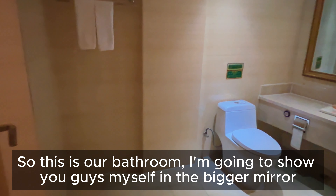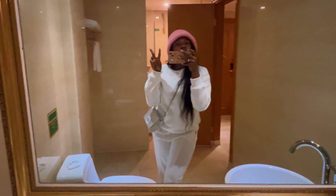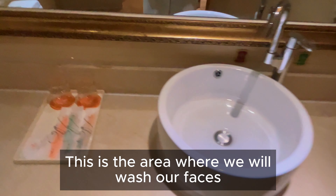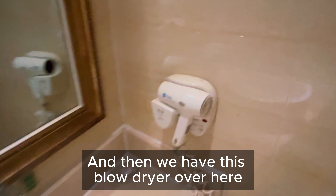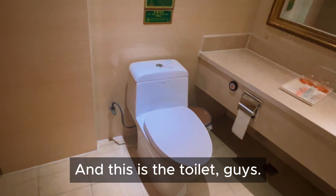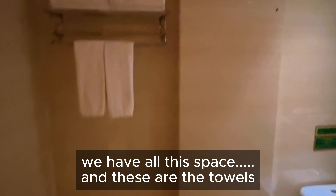Let me take you guys into the bathroom. This is our bathroom — I'm going to show you guys the mirror. This is where we can wash our face. I have two toothbrushes and two glasses, and then we have this blow dryer over here.